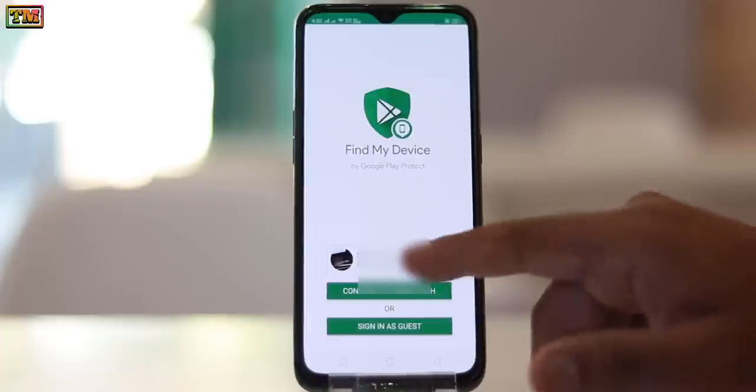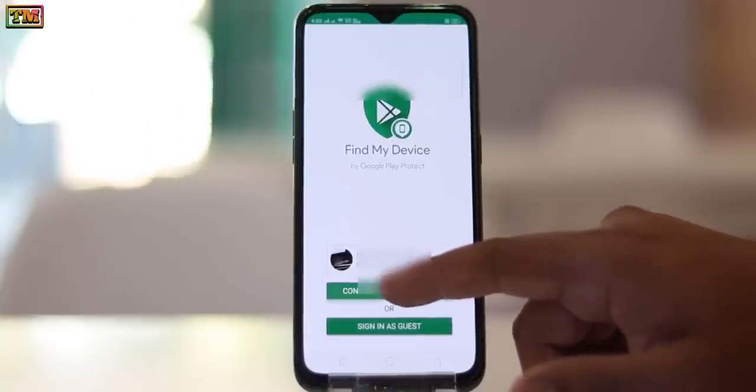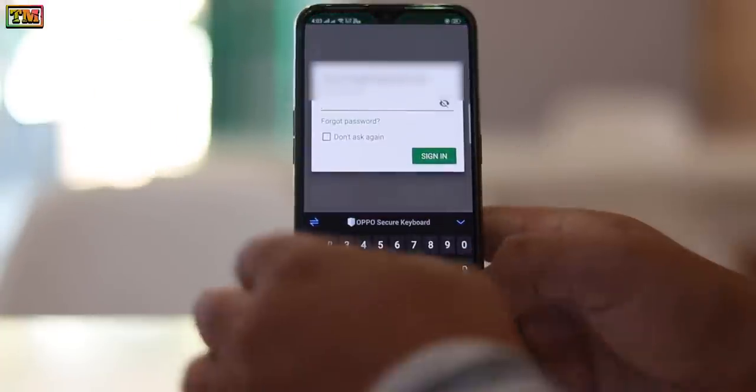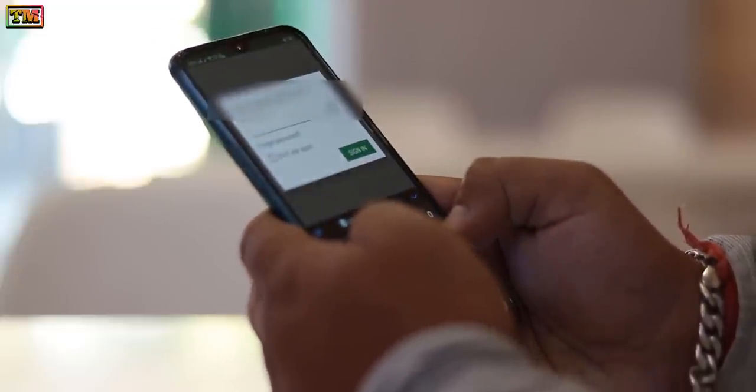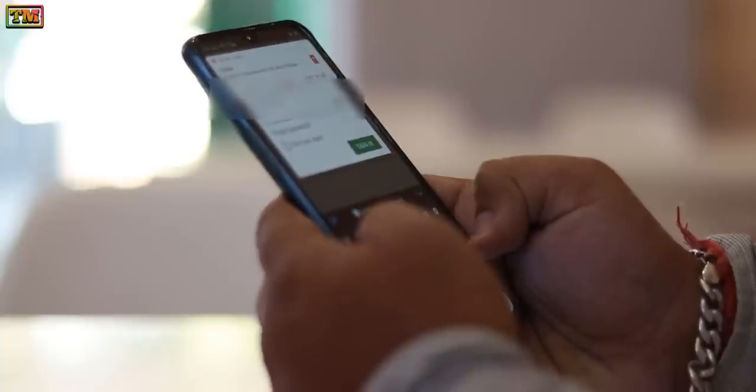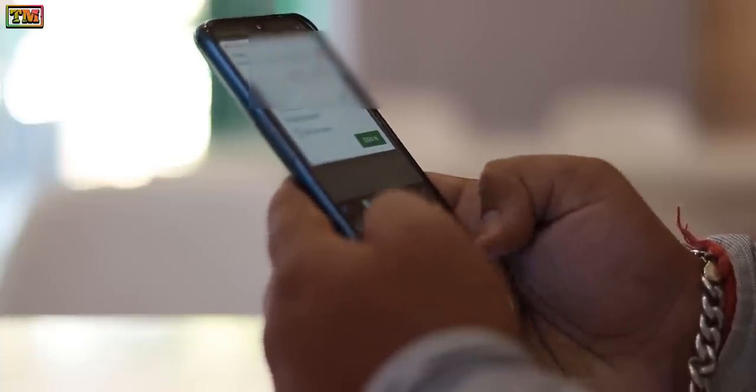First, you must have the app installed on both phones, then login with the same email ID. In the Play Store on both phones, when you open the app it will ask for login — add your same email ID.